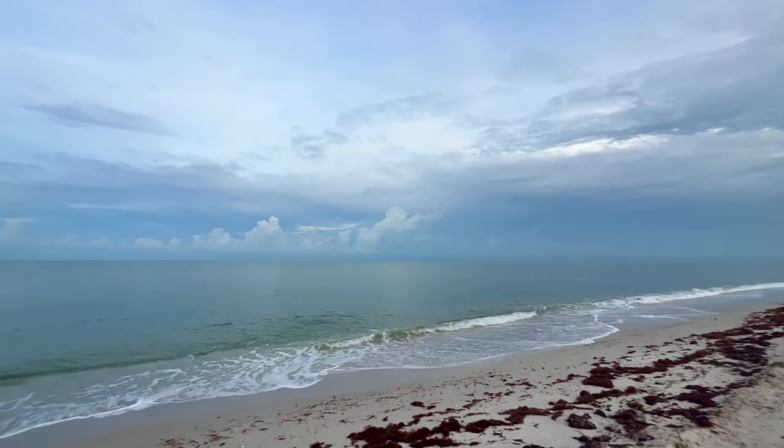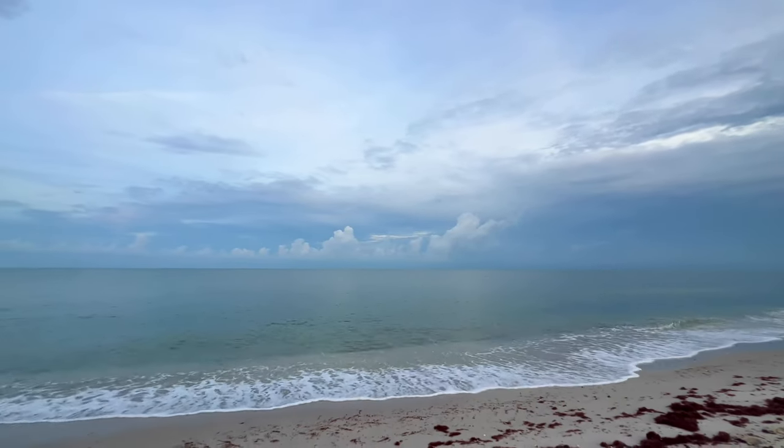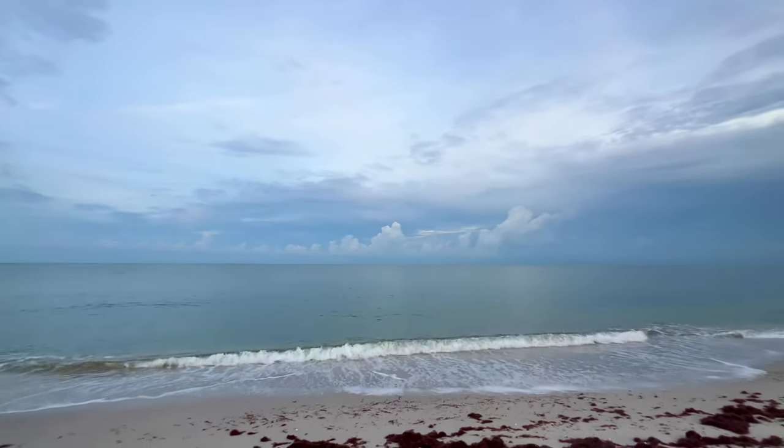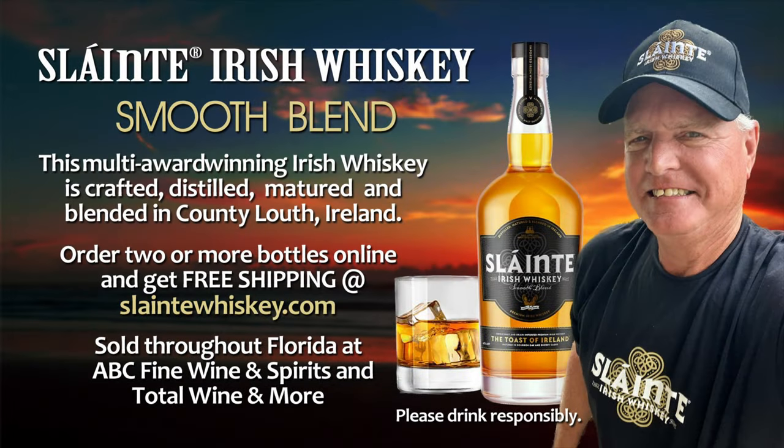But you know what, it's still beautiful — just being at the beach in the morning is glorious. This morning's first look is brought to you by our friends at Sláinte Irish Whiskey. Sláinte — the toast of Ireland. Cheers, here's to your health. Find your Sláinte moment at sláintewhiskey.com.